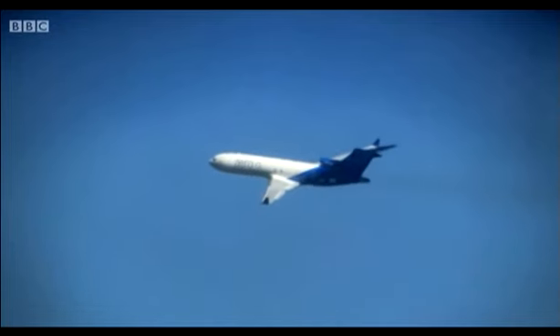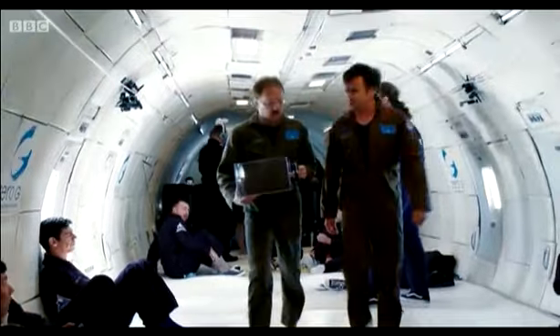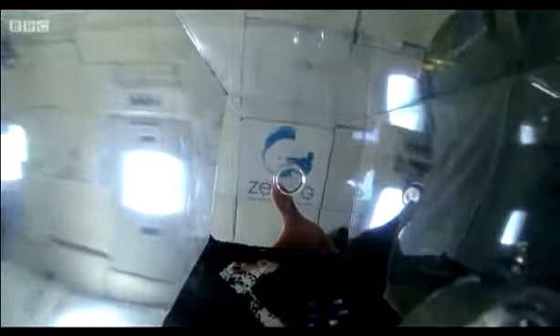A lack of windows isn't the only strange thing about this plane. It's also got a padded interior, sort of like a flying asylum. That's because within 15 minutes we are going to experience weightlessness.